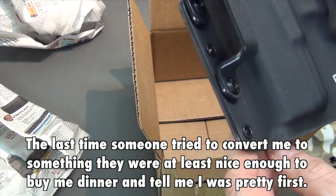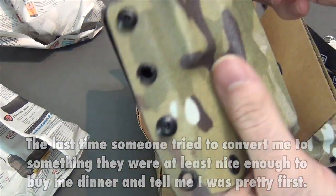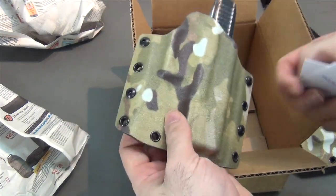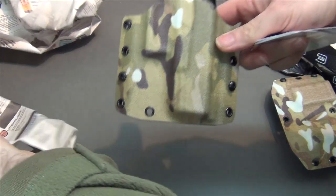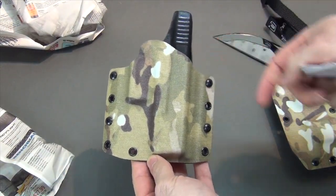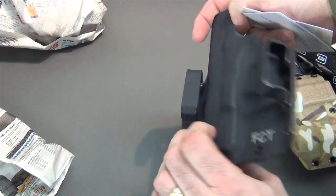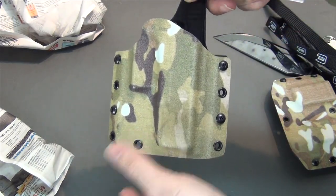A holster. I believe it's for a Glock 23. That's nice in the camo — that's the first holster I've ever had in the camo pattern. It'll look really tactical carrying this. I guess nobody will see it since it's camo, right?